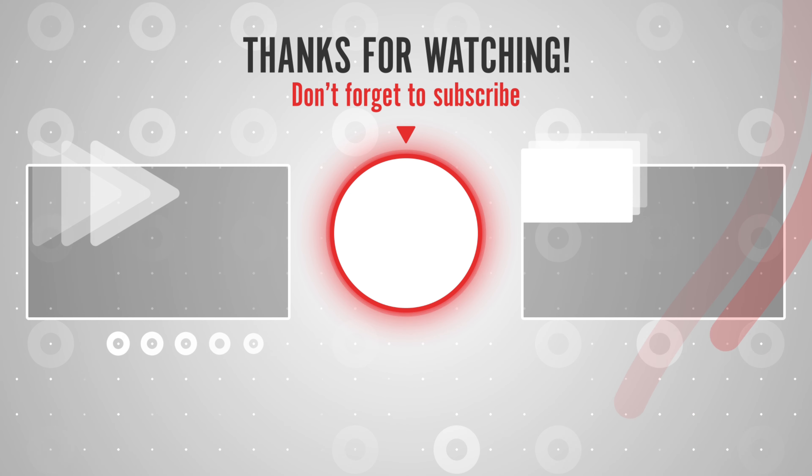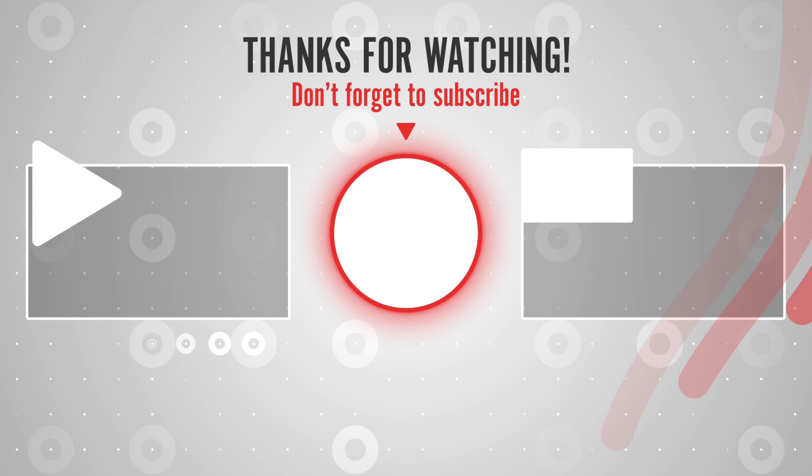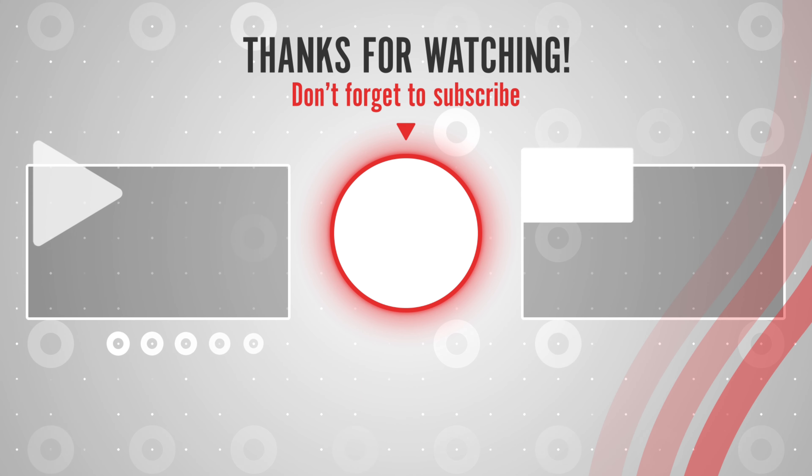If you like this video, please like, share, and subscribe to get notified of the latest top-rated products on the market.